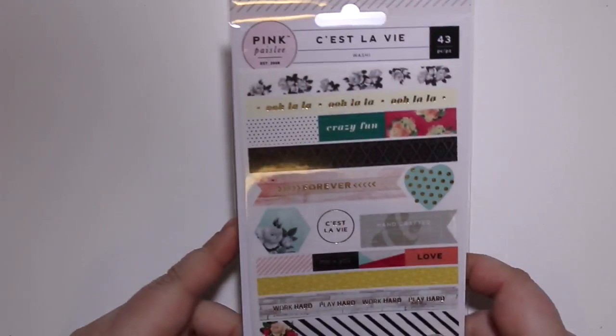The first part will be an American Crafts order I just made for the shop, and the second part will be some Etsy stickers I got in the Planner Boss Collective sale.